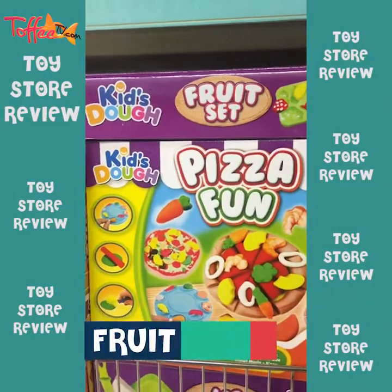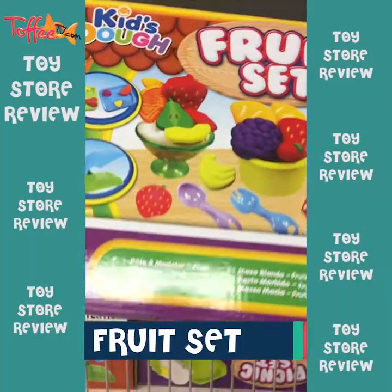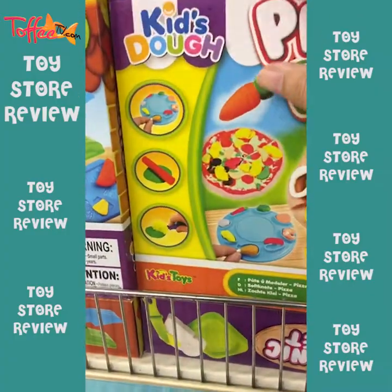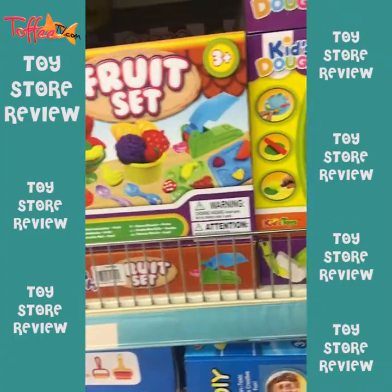Here are some toys for young children. This is about 3 years old and 3 years old is written because there are small things that you might put in your mouth, so it's better that they are 3 years and above.